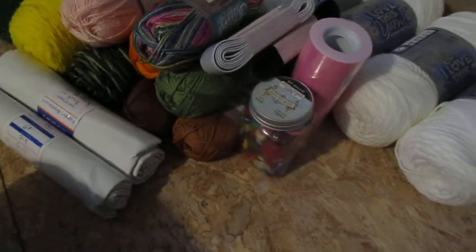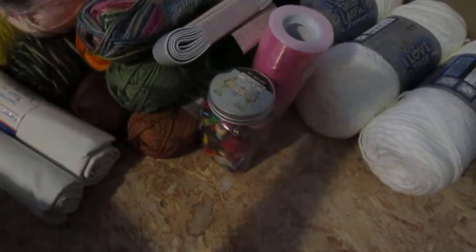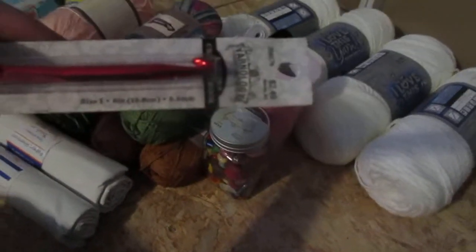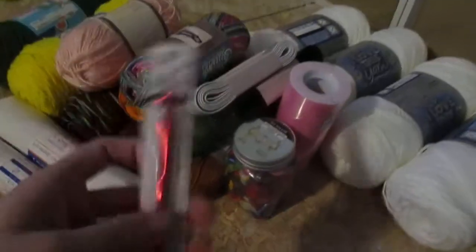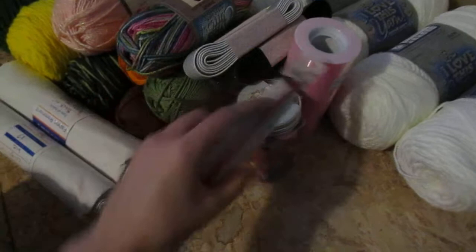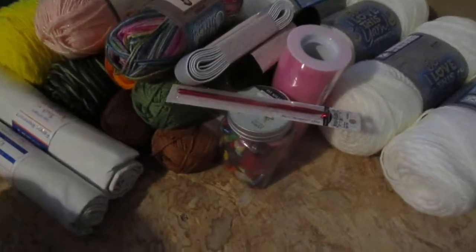With the kids getting into crochet, I went through all of my hooks and gave them the duplicate sizes I had, but they didn't have some of the smaller sizes. This one is a size I, and I like that for worsted weight — I tend to use it a fair amount.